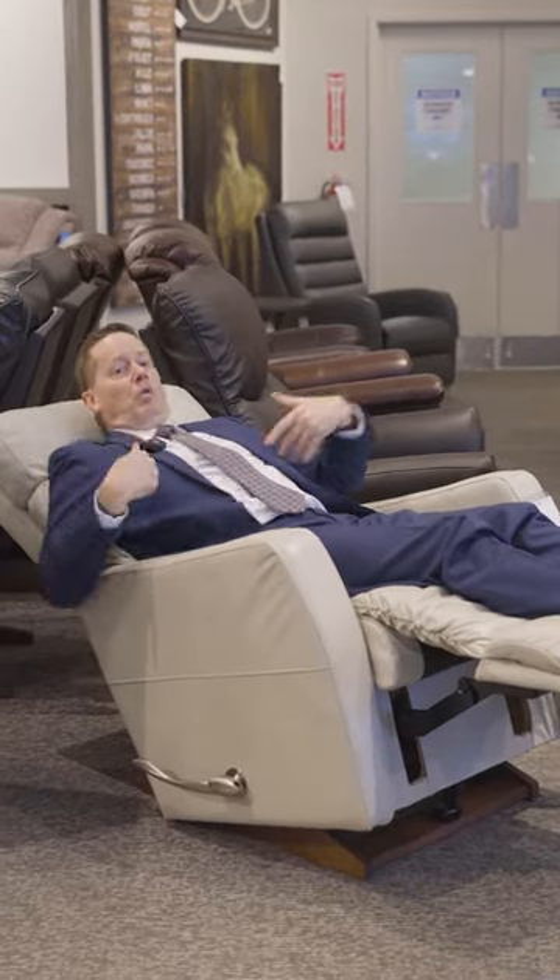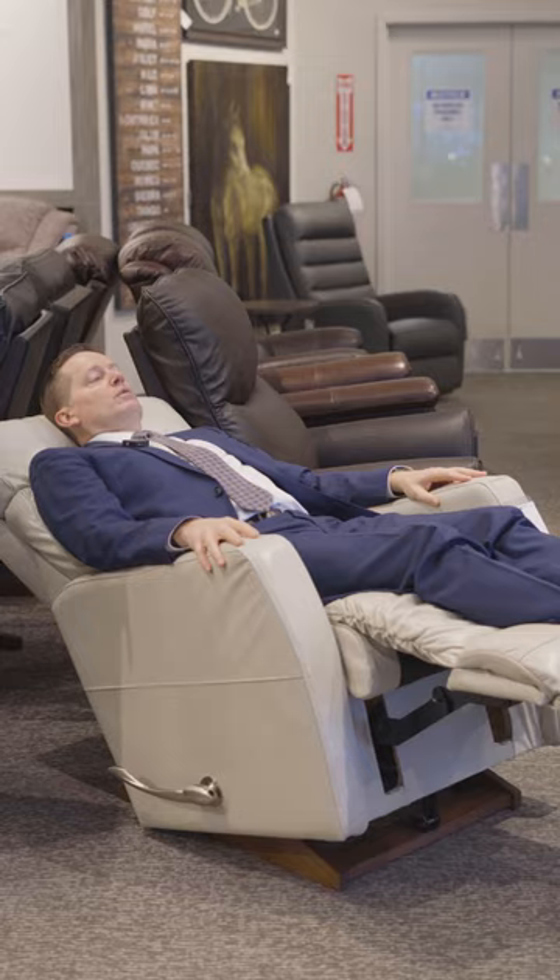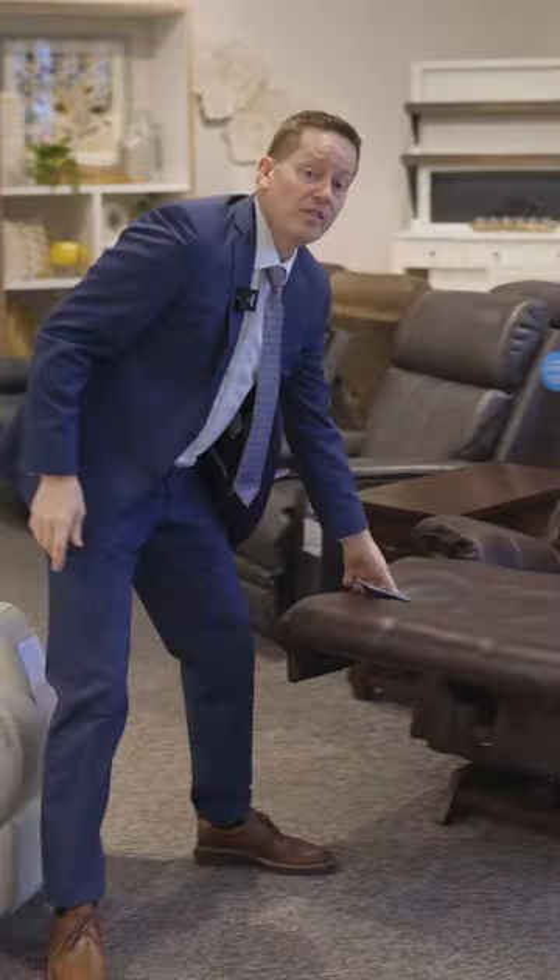Have you ever wondered what sets manual and power recliners apart? A manual recliner is just that — you push the mechanisms and the flexibility is all in what you can do and how you can move. So if mobility is an issue, think about power.